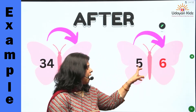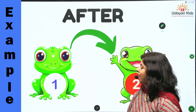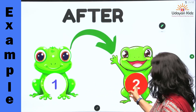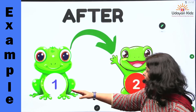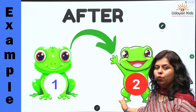Let's count: five, six. Very good. What is this? They are frogs. And where does number two come? Number two comes just after number one. Let's count it: one, then two. Okay?